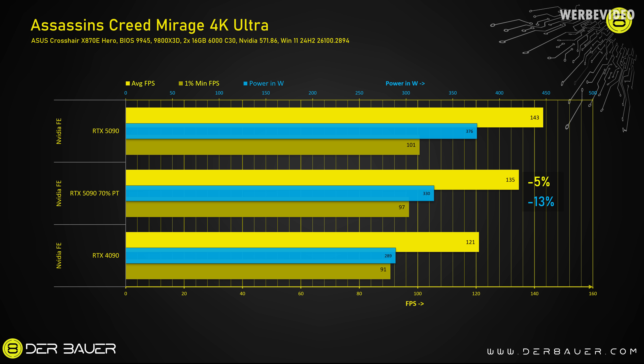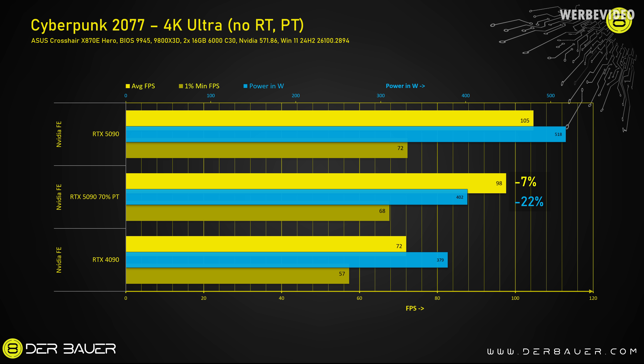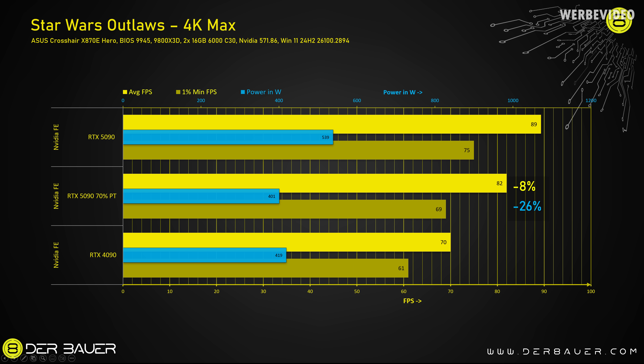At 70% power target, the 5090 matches the 4090's stock power draw, yet is 27% faster. In gaming benchmarks: in Assassin's Creed Mirage, power drops from 376 to 330 watts — saving 13% — while performance only drops 5%. In Cyberpunk, natively rendered, we save 22% in power (518 to 402 watts) while losing only 7% performance. In Star Wars Outlaws, we save 26% in power while losing only 8% performance. This means the RTX 5090 at 70% power target is actually more efficient and consumes less power than the RTX 4090 at stock — saving 4% power while being 16% faster.